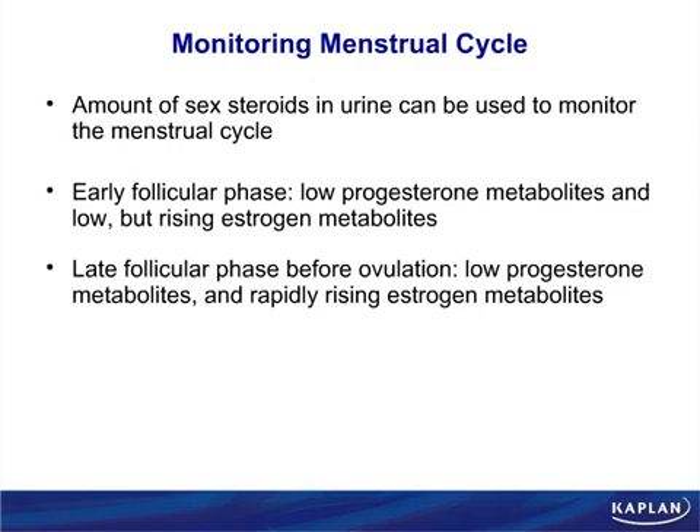The follicular phase tells you when you're going to ovulate. Remember that when you plant seeds, not all the seeds bloom at the same time — they come up at different times. But when you cut the flower, all the flowers wilt at the same time. That's why the luteal phase is fixed at 14 days. The follicular phase, however, is variable. For exam purposes: luteal phase is fixed, follicular phase is variable.